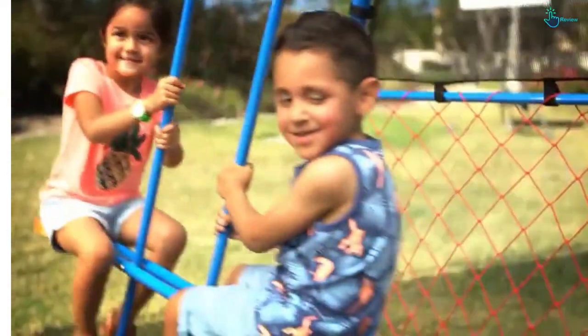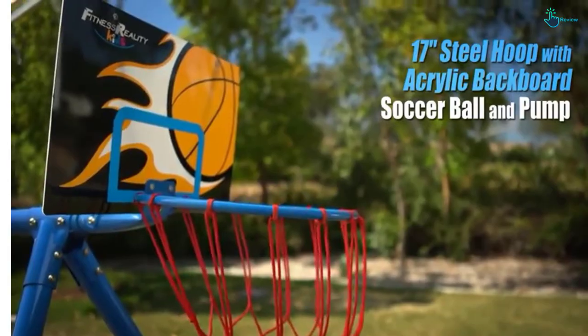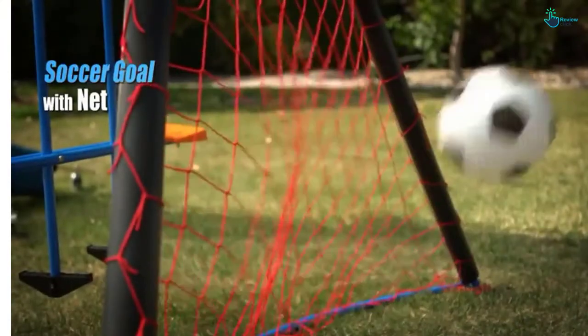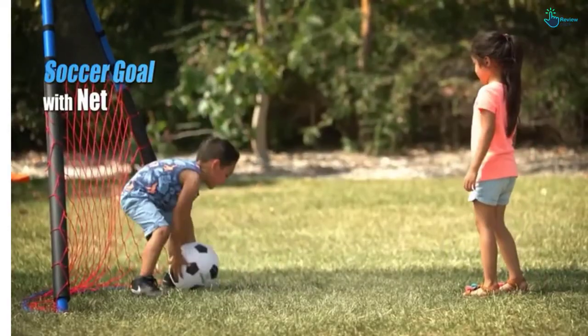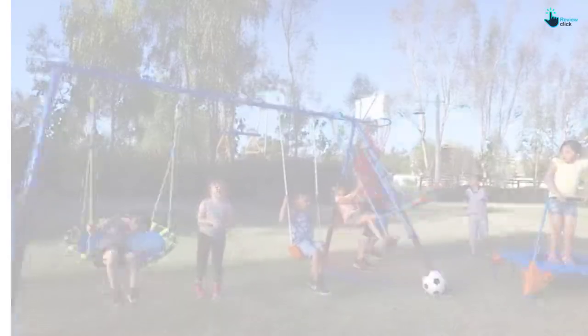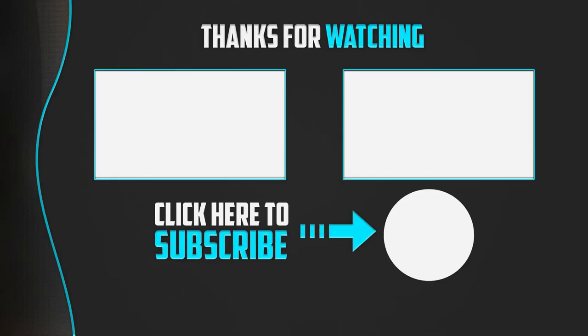This swing set is covered by a 2-year warranty on the frame as well as 6 months on other parts. Overall, kids benefit from daily physical activity and exercise. Thanks for watching guys! I hope you liked this video and found it helpful. Please make sure to like, comment, and subscribe. If you have any questions related to these products, you can leave a comment down below and I will get back to you as soon as possible.